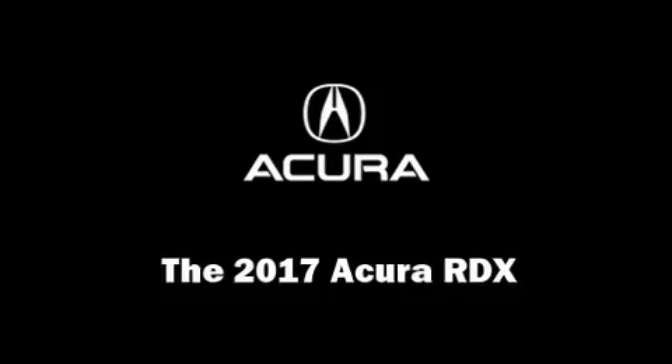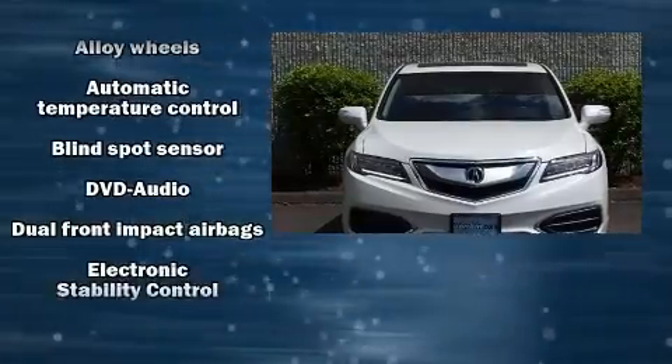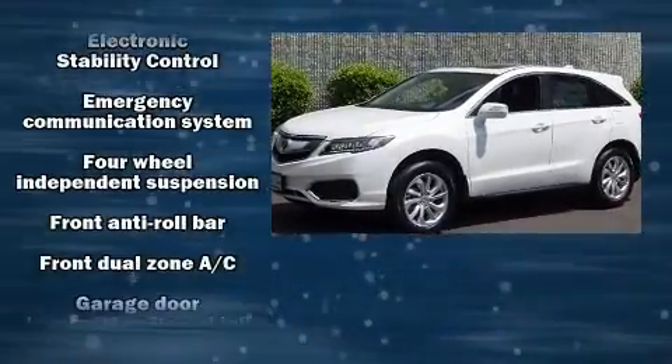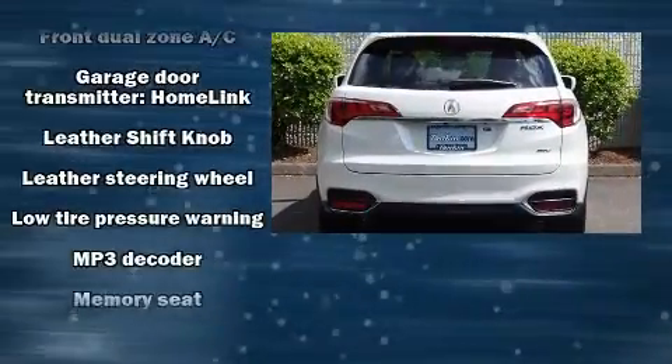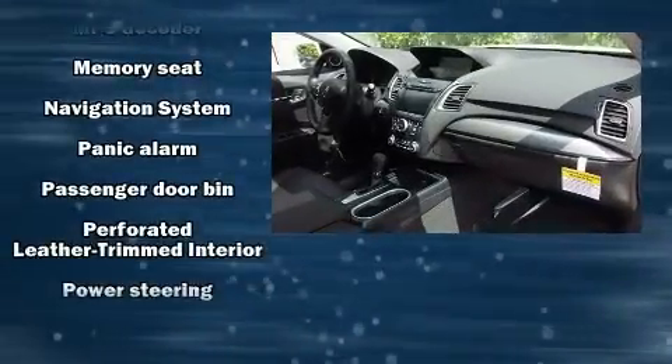The 2017 Acura RDX. Acura infused the interior with top shelf amenities such as heated seats, power door mirrors, and much more. For drivers who enjoy the natural environment, a power moonroof allows an infusion of fresh air.